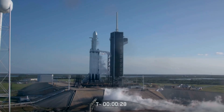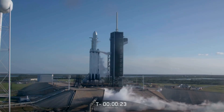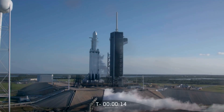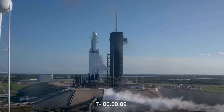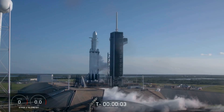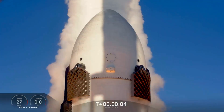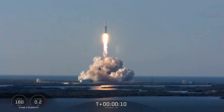T-minus 30 seconds. 10, 9, 8, 7, 6, 5, 4, 3, 2, 1 — ignition. Vehicle is ignition.